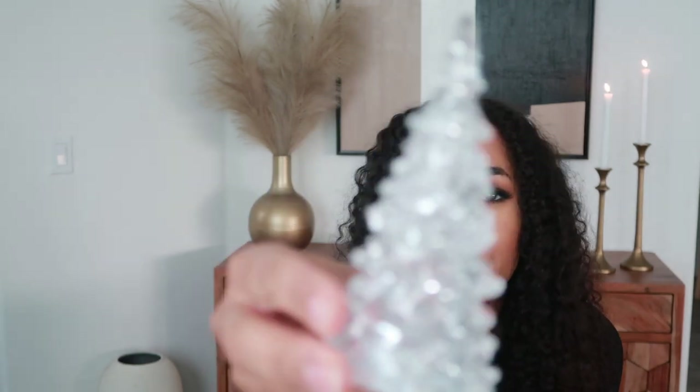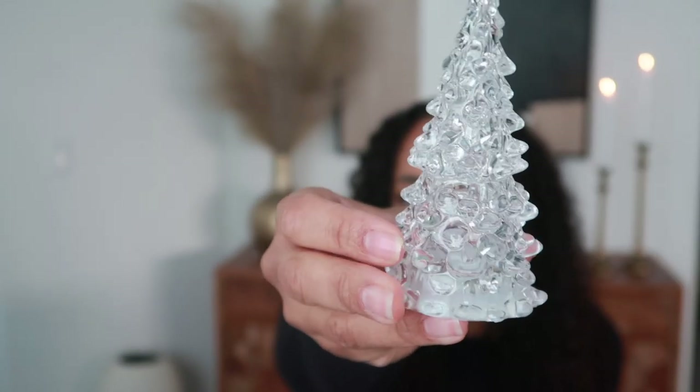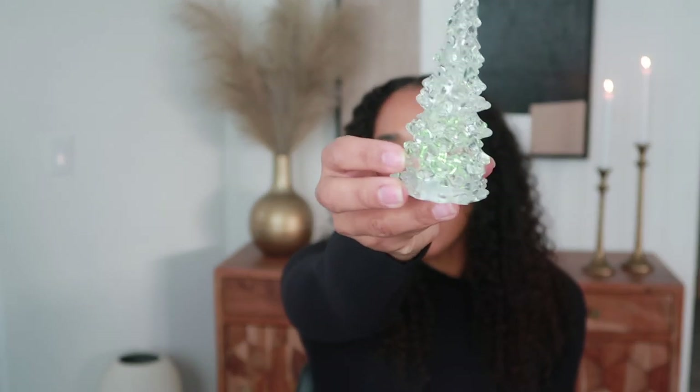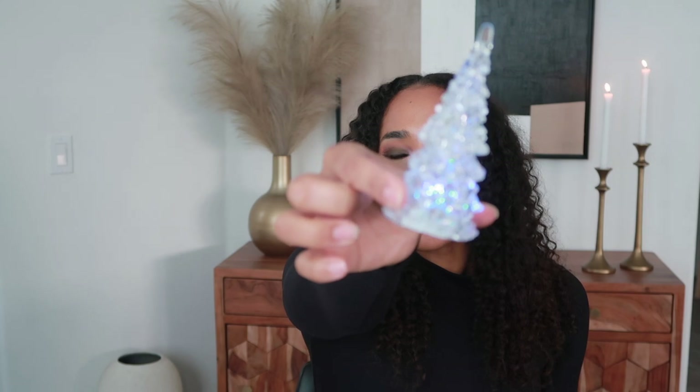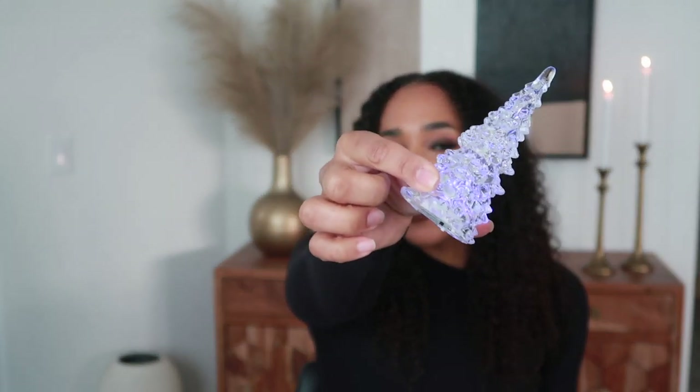These trees are going to go on my sideboard behind me and I think it's going to look really good. The next thing I got from Hobby Lobby is this little crystal-looking tree — it's really just made out of plastic, it does light up, and I was hoping it would stay one color but it kind of goes through a few different colors, which I think is kind of cute. I can put this on at night and that's the kind of splash of fun that me and my kids would really like.